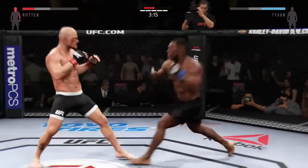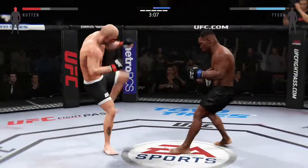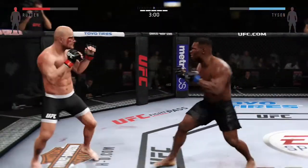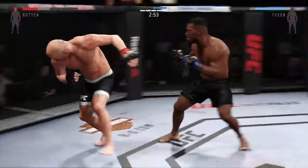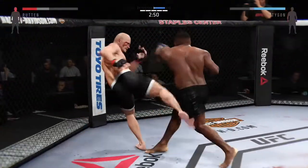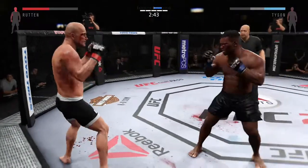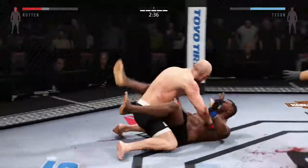He's hurt! He's down! Oh my God! This is the greatest thing I've ever seen. Look at this — takedown!